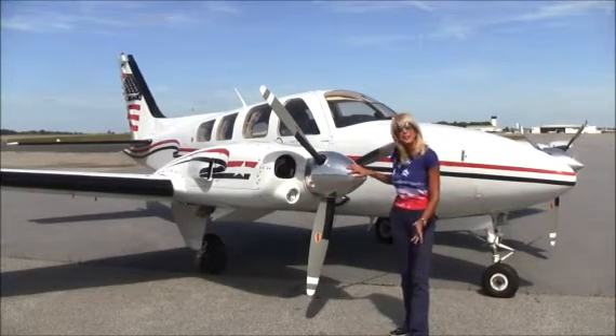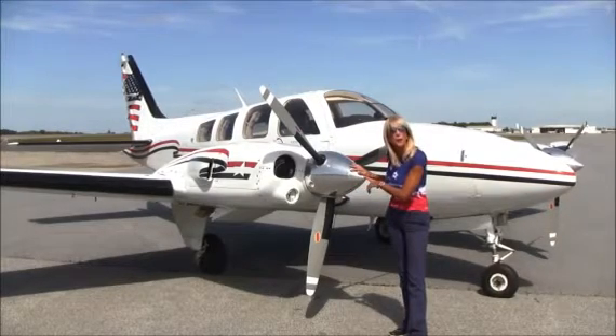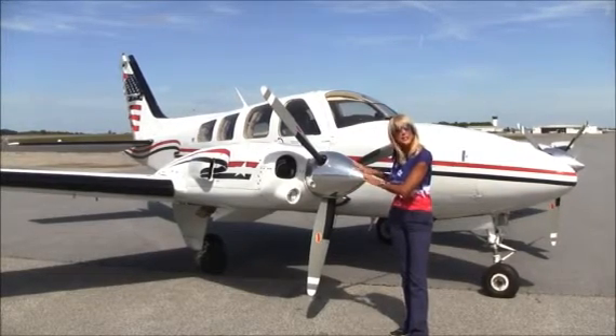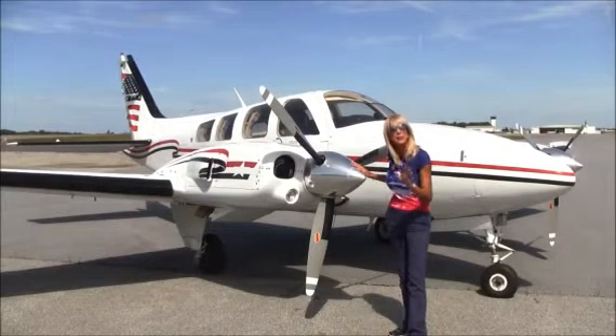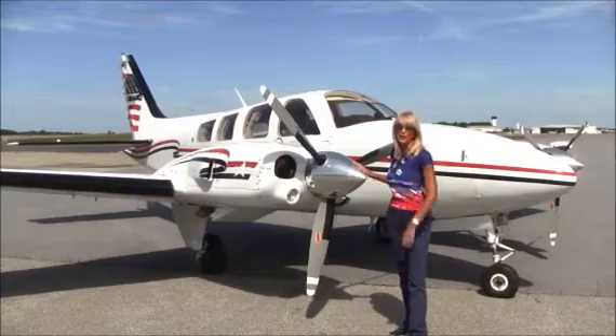When it comes to the engines, these are Continental TSIO 520 WBs — 325 horsepower. They have 650 hours on them since major overhaul, and TBO is recommended at 1,600 hours. She's got a long way to go.